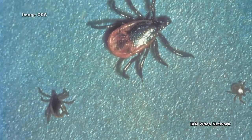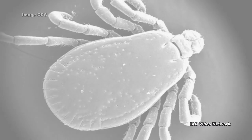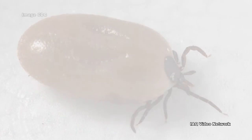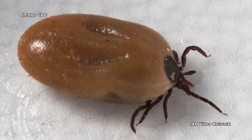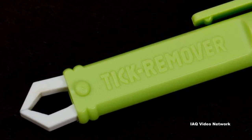Most humans are infected through the bites of immature ticks called nymphs. Nymphs are tiny and difficult to see, and they feed during the spring and summer months. Adult ticks can also transmit Lyme disease bacterium, but they are much larger and are more likely to be discovered and removed before they have had time to infect a person.